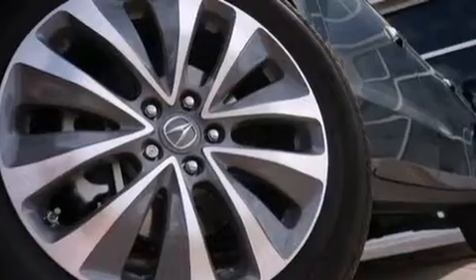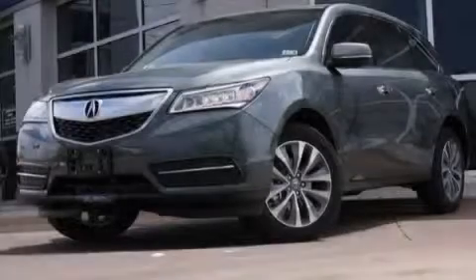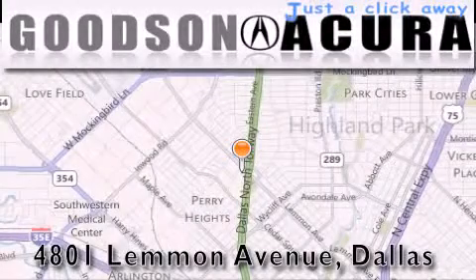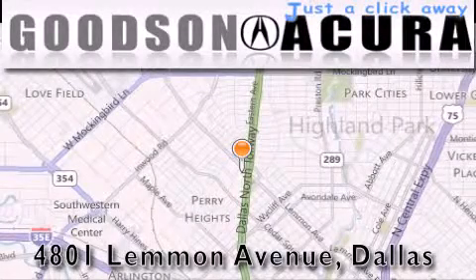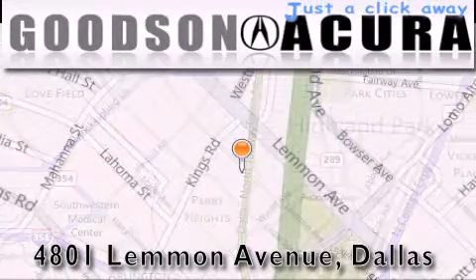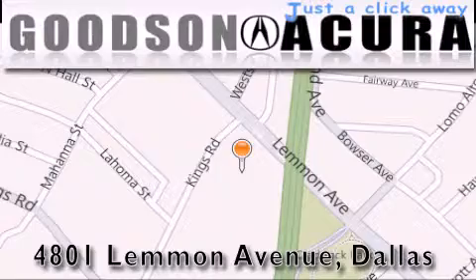Contact us today to schedule your opportunity to see this automobile in person. Goodson Acura is located at 4801 Lemmon Avenue in Dallas. Our goal is to exceed all of your expectations to ensure that you'll return for future visits.